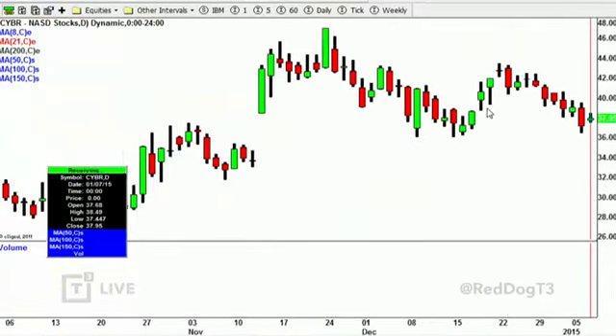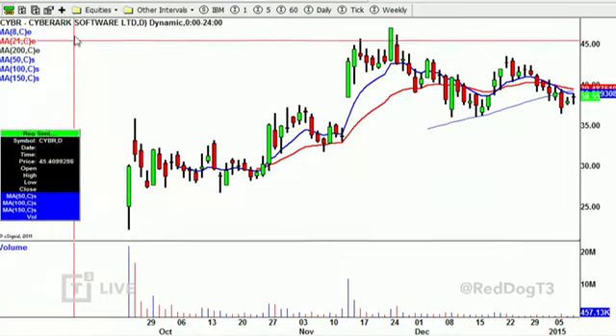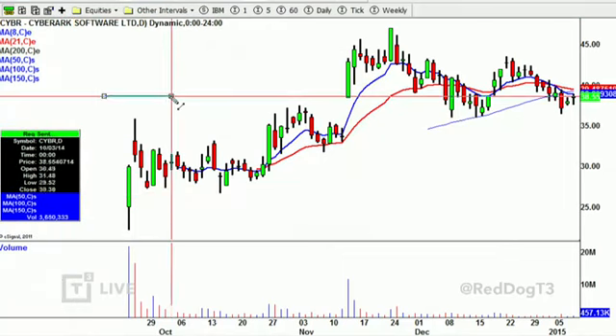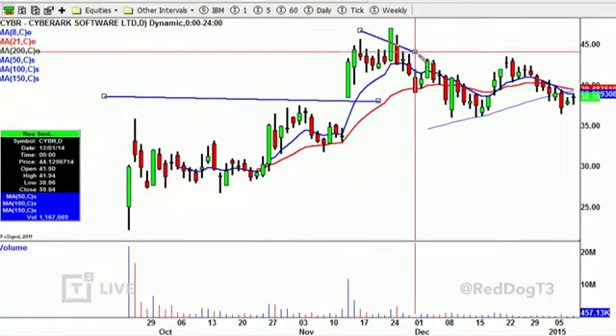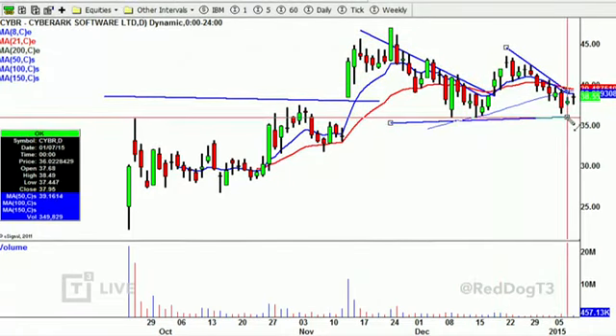CYBR — still hovering, still looks decent, no real volume yet. Started the year off a little bit better. Nice gap here. Small descending channel wasn't ready. Now you have another one. See what happens here moving forward, as long as it holds above 35.